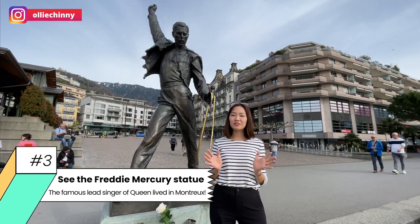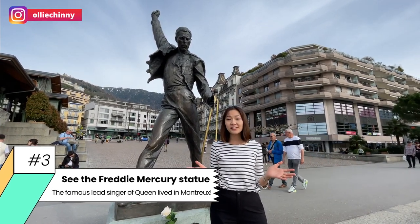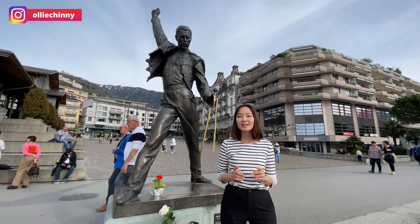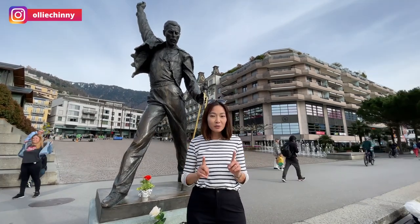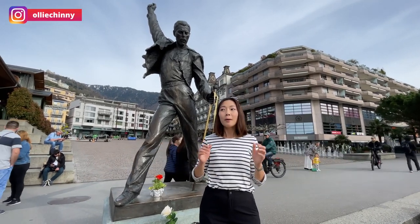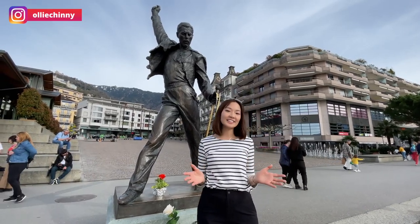If you stand in front of the river promenade in Montreux, you will see a very famous bronze statue. In case you're wondering who this person is, he's none other than Freddie Mercury. Some of you may recognise him as the lead vocalist of the band Queen. Freddie actually lived here in Montreux for a big part of his life, and this was also where he recorded most of his studio albums until his death in 1991.